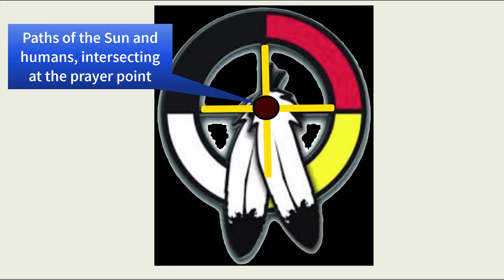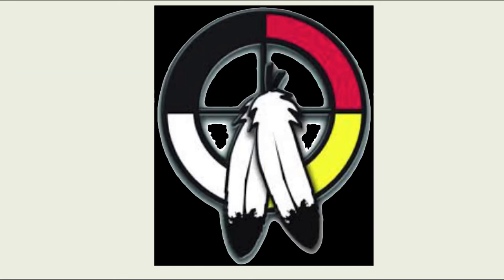The lines crossing in the circle center represent the sacred paths of humans and the sun. A person stands when praying at the point at which they cross. In some instances, like a person's college graduation, an eagle feather is attached to a wheel as a gift. The feather represents the omniscient power of the great spirit and the completion of a great task.